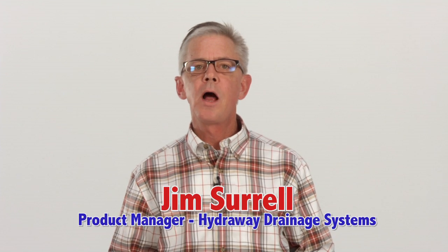Hello, I'm Jim Sorrell. I'm the product manager for Hydraway drainage systems. I'm here to talk to you today about drainage systems for your foundations.